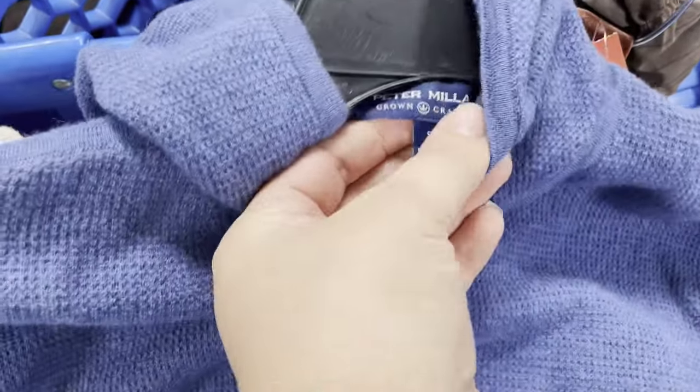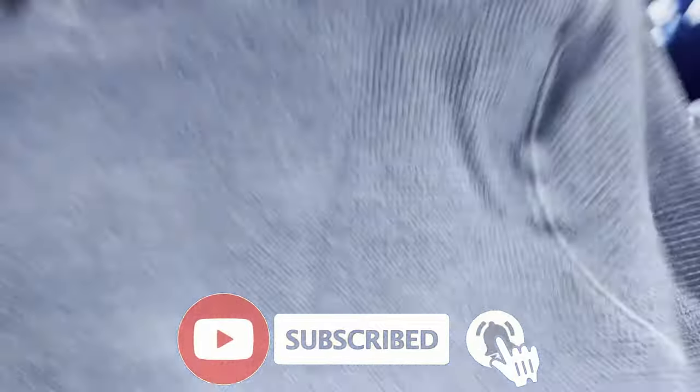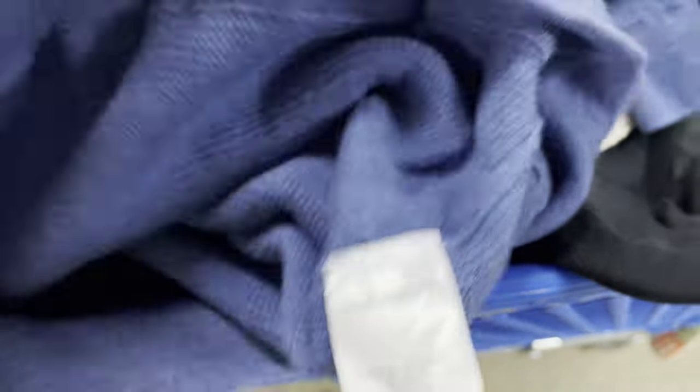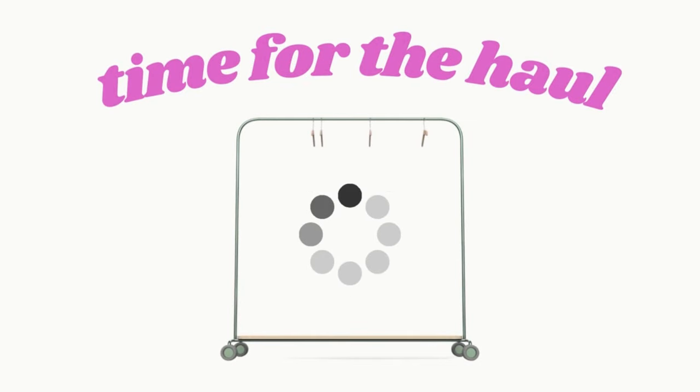I wanted to pick this up too — this Peter Millar little sweater with a hood is really cute, only $4.99. It's 100% merino wool, but there's a hole in the back of the hood. I need to stop picking up things that have things wrong with them, but I'll show you what I actually picked up when we get home.